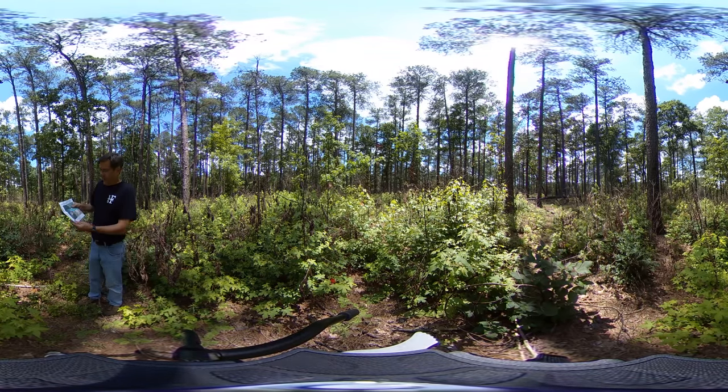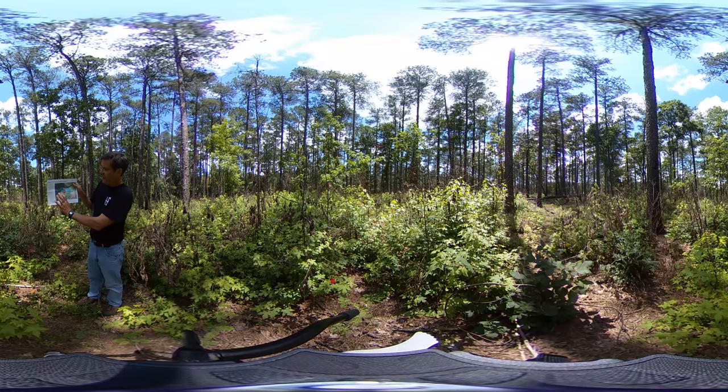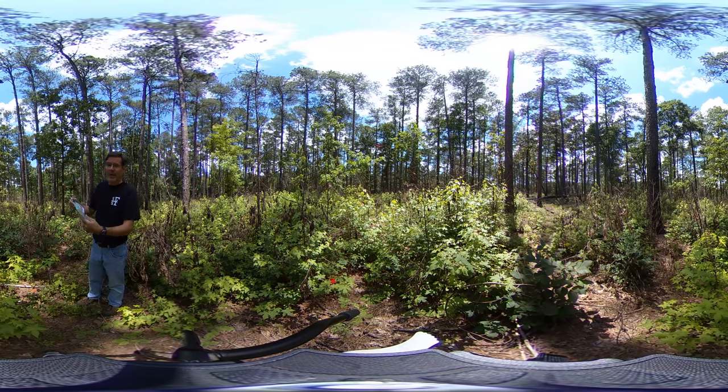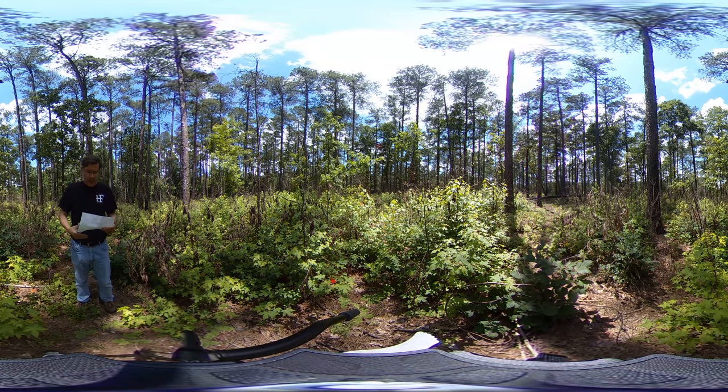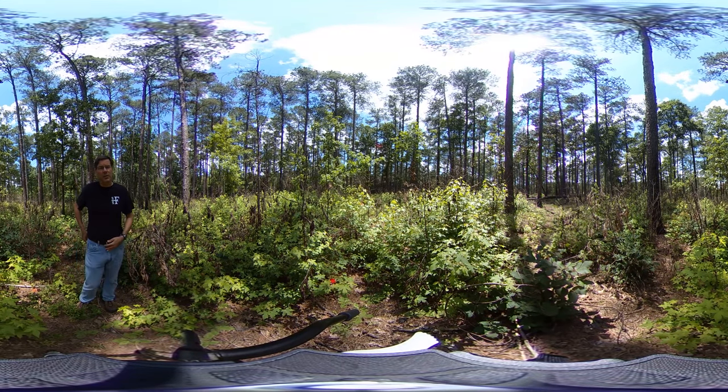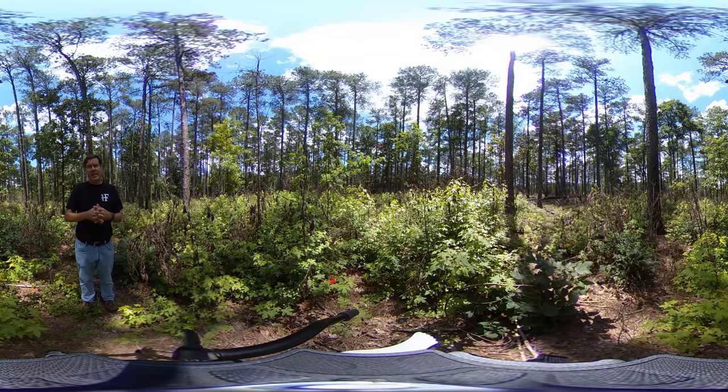I'm in Stand 3 right now, and on the map this is down here in the far corner, farthest away from the parking area. I call this the biennial burn because managers have been burning this stand every other year — once every two years — for more than a decade.